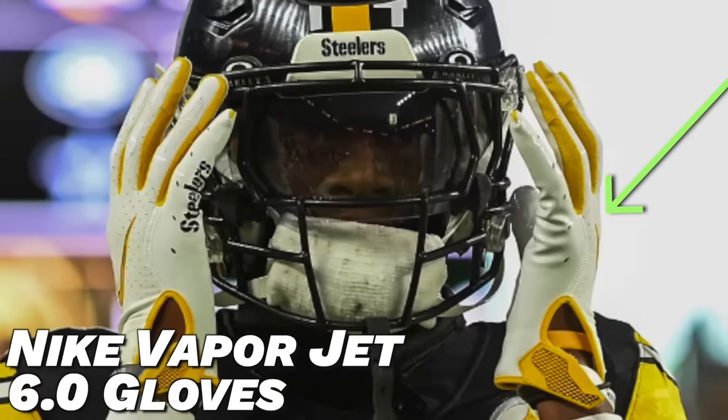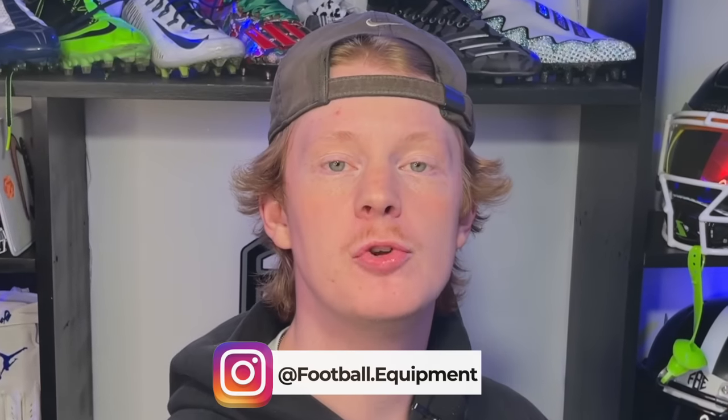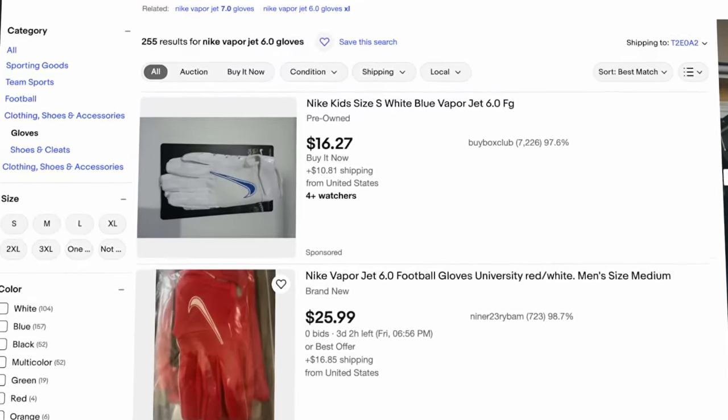The next pair is one he only wore for a very brief moment, but we try to cover everything — a pair of Nike Vapor Jet 6.0s. This was the Steelers team-issued pair in white and yellow with the Steelers logo on the front. The Vapor Jet 6 was one of my favorite models when it dropped in 2020, featuring a nice tight back of hand and Magnagrip Plus palms, which are a bit stickier than the original Magnagrip. Check eBay for these.